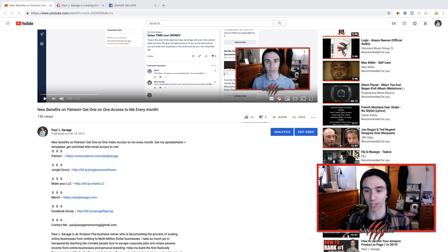Let's jump right into it. If you drop down into the description, you could click on 'make your LLC' and that's what we're going to be doing. Click on that link and it'll take you right to where we're going to be creating our LLC. It's $49 plus your state fees — super affordable and worth doing it.